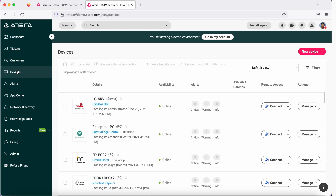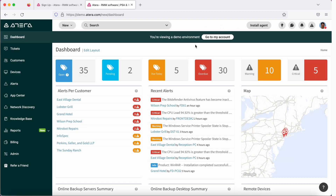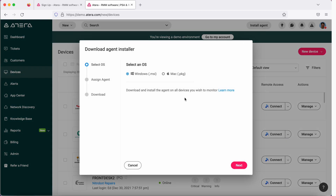You could go to Devices and start adding devices. To add a device, you would need to install an agent, and the installing agent option is available on almost every other page. You could install it from here, or right from the dashboard. When you click on Install Agent, it will give you the operating system to select. Right now, there are two operating systems — Windows and Mac — but Atera is coming up very soon with Linux agents, so you could monitor your Linux or Unix devices from Atera as well.